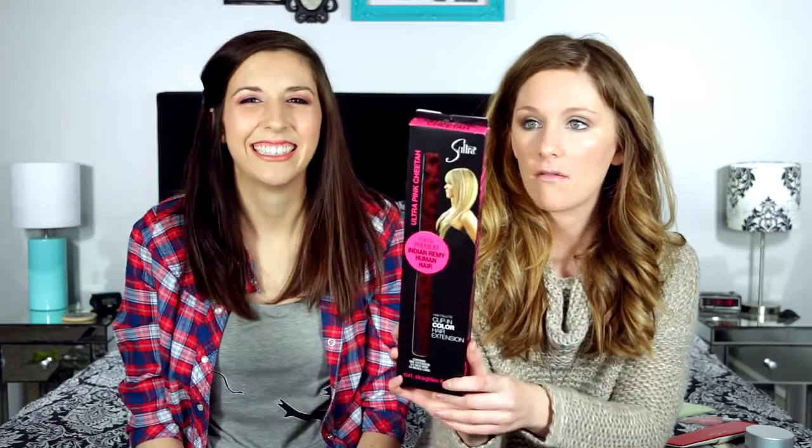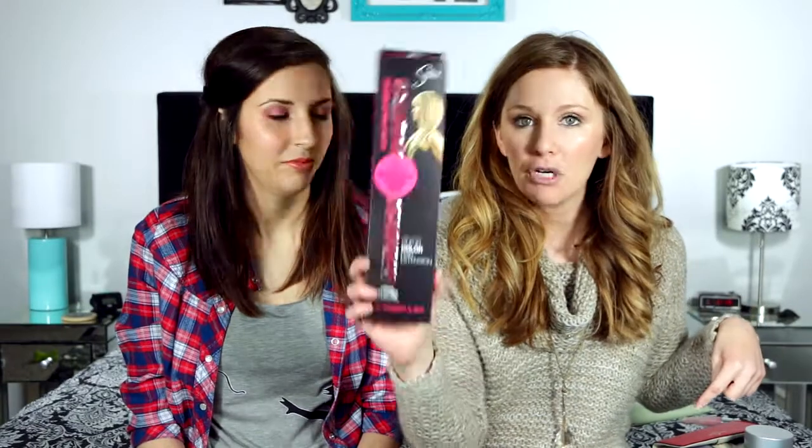I was really excited when I got this box because it came in a huge shipping box — but it was just because of this ultra pink cheetah hair clip and hair extension. I don't think most adults spending $25 on a box would put a pink cheetah print hair extension in their hair, so I'm going to give this to my little cousin because I will definitely not wear it.